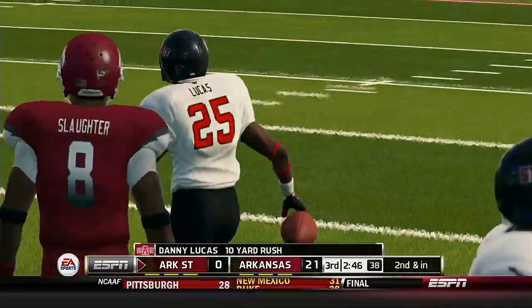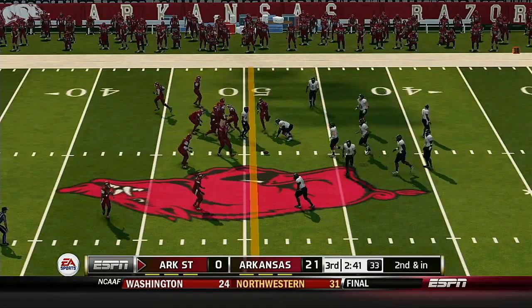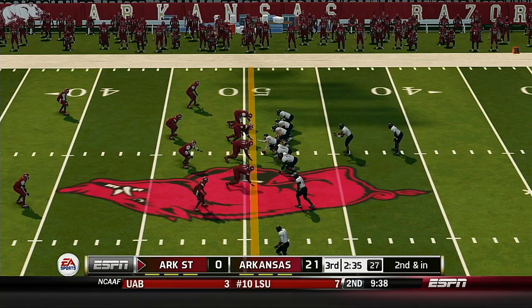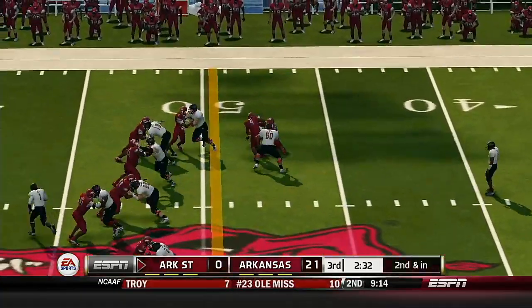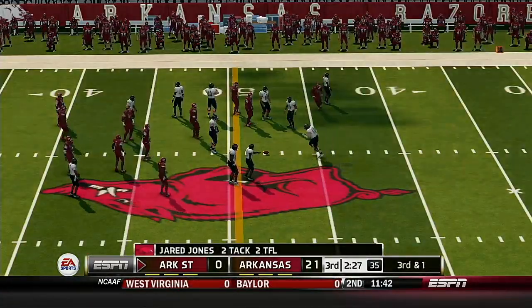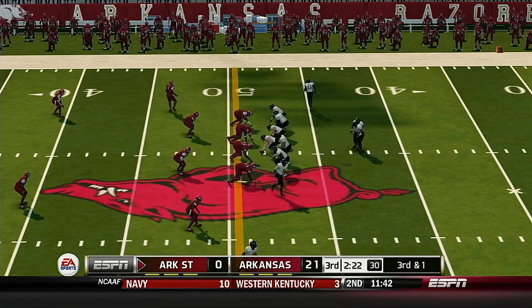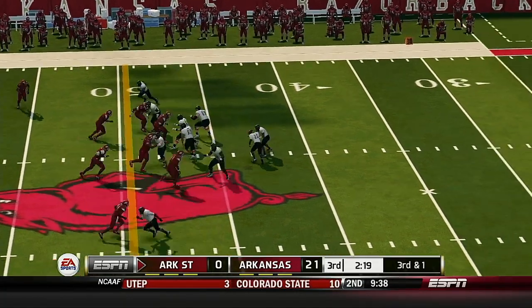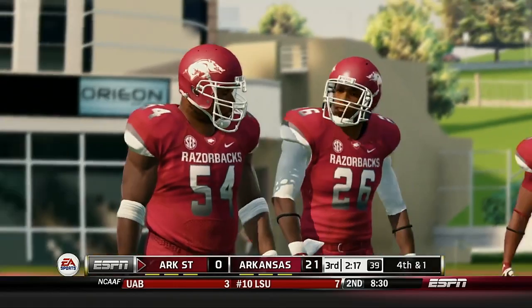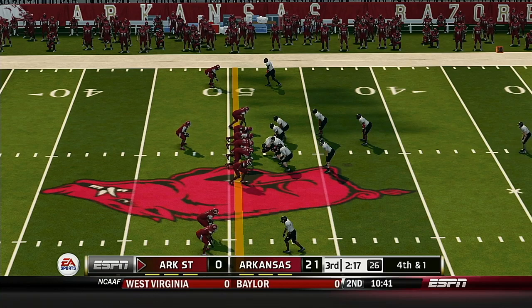He makes it out to about the 49. There's the handoff — he's taken down for a loss. He throws to the tight end and that falls incomplete. They're going to be forced to punt it away here. It was a good hold by the defense on third down. Now their punt returner will get a chance to make something happen.